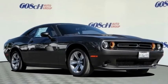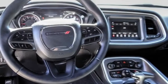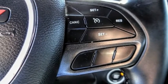We are pleased to show you the 2020 Challenger, rated most appealing midsize sports car by J.D. Power & Associates. The Dodge Challenger delivers on style and performance. It's powerful, practical and efficient.